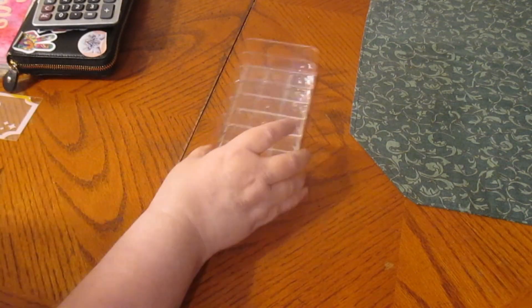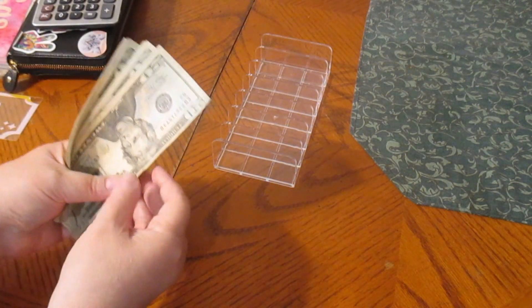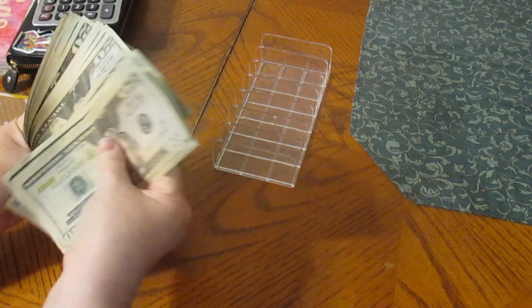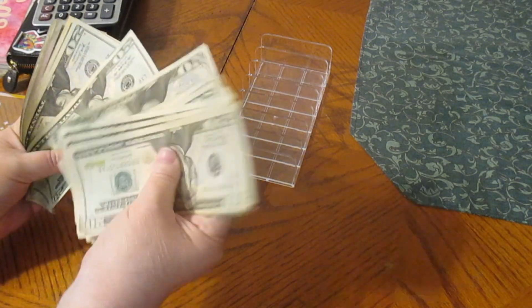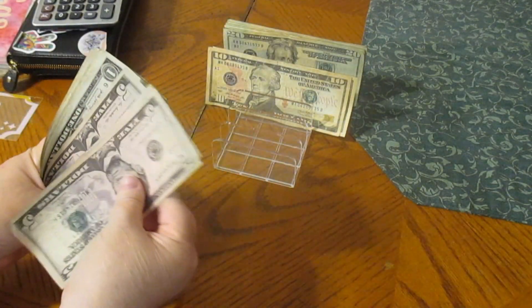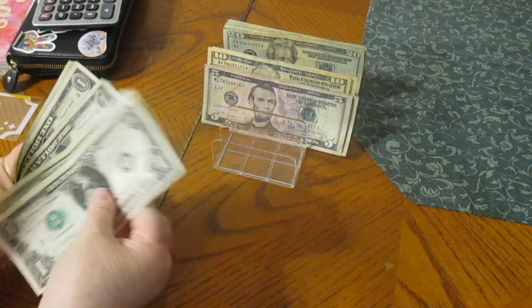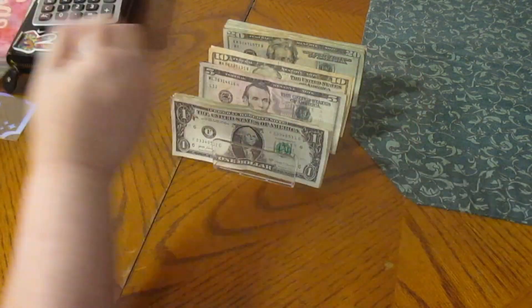Let's bring my cash tray. We have $20, $40, $60, $81... counting through — $422 in cash.